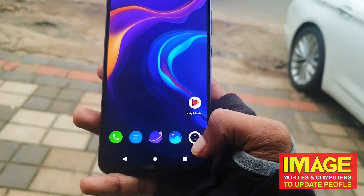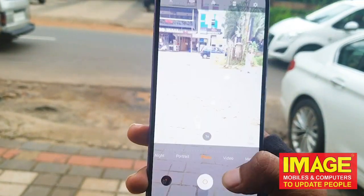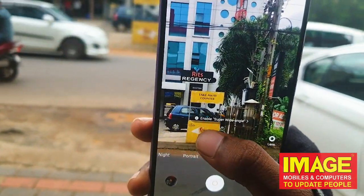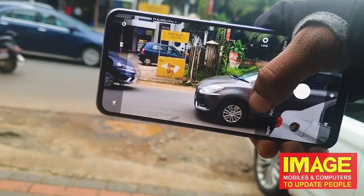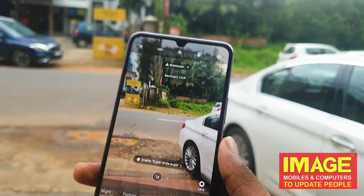The phone can shoot 4K video and slow motion video. We can also use the wide angle camera for photos, and there is image stabilization available when shooting.